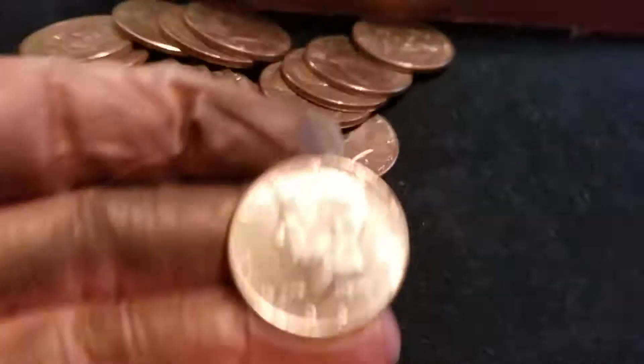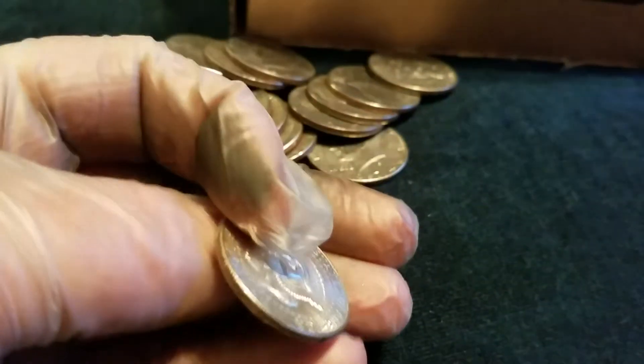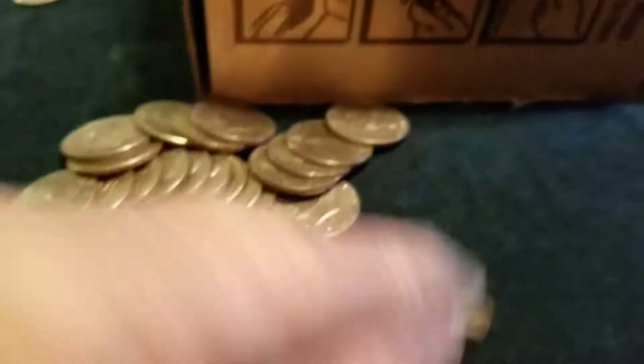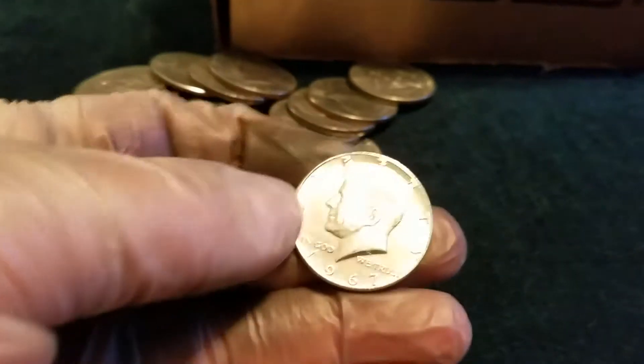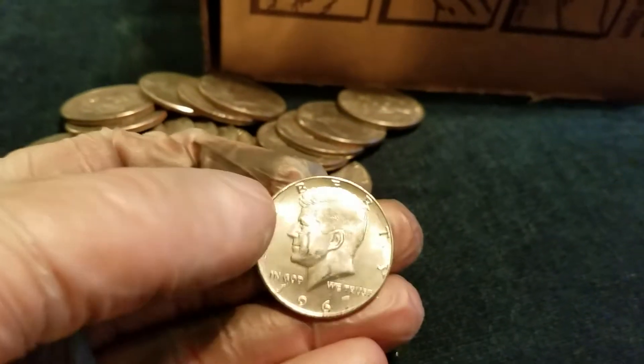Let's see here. Well, here's our ender like we saw — '67. That's our third for this box, so that's pretty good. We had a '64 Kennedy, a '51 Franklin, and now a '67. I'm going to look through this roll here real quick.